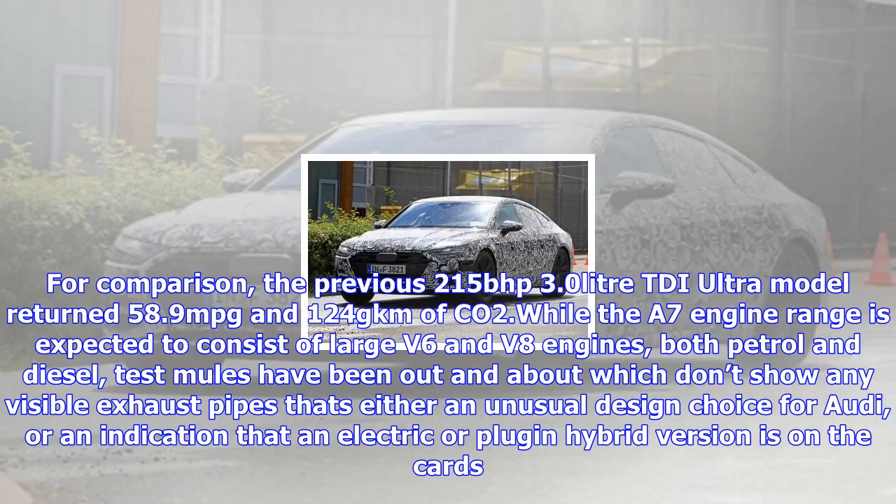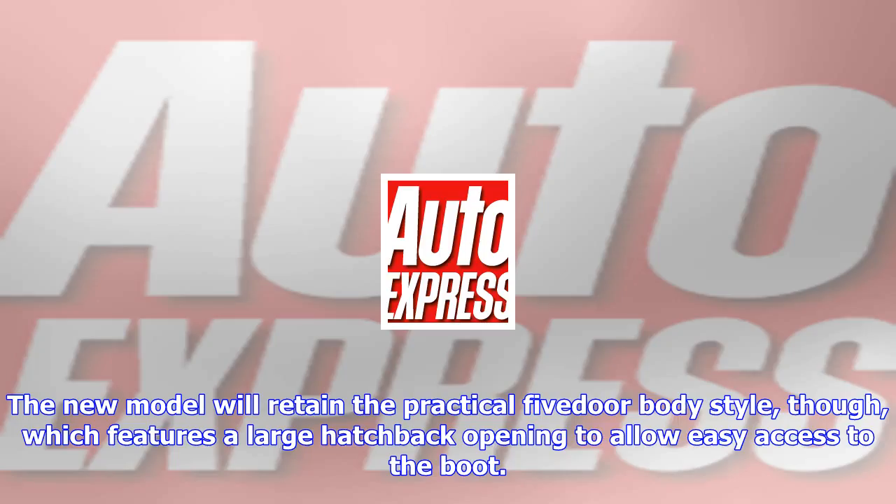The platform is designed to save weight, so expect some improvements over the previous car in terms of efficiency, handling and performance. For comparison, the previous 215 BHP 3.0L TDI Ultra model returned 58.9 MPG and 124 g/km of CO2, while the A7 engine range is expected to consist of large V6 and V8 engines, both petrol and diesel.